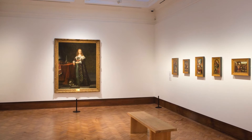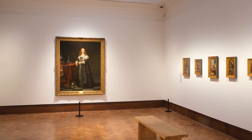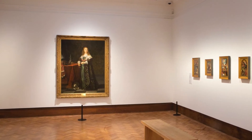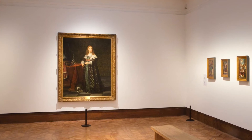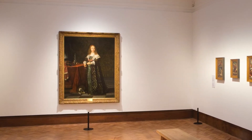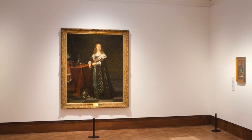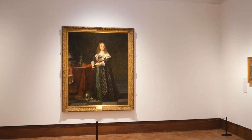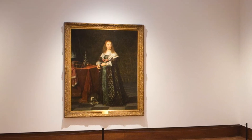Dominating this large oil painting, which is slightly higher than it is wide — 185.5 centimetres high and 152 centimetres wide — is a finely dressed young woman, the young lady of the title. The title is Portrait of a Young Lady by Bartholomaeus van der Helst.